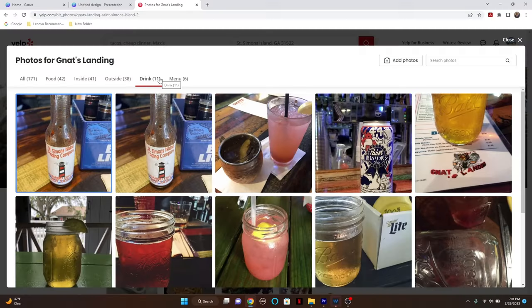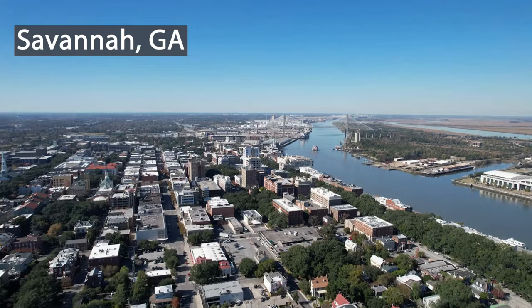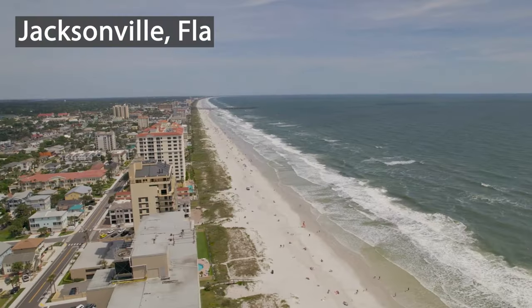There are also bars and happy hours off FLETC. There's a place called Matt's Landing — they have indoor and outdoor seating. The food is okay but I went for the drinks. For those who want to explore, there are buses from FLETC that will take you to Tybee Island, Savannah Georgia, St. Augustine Florida, and Jacksonville Florida. They leave early in the morning and bring you back late in the evening.